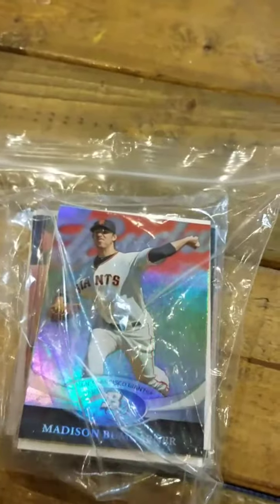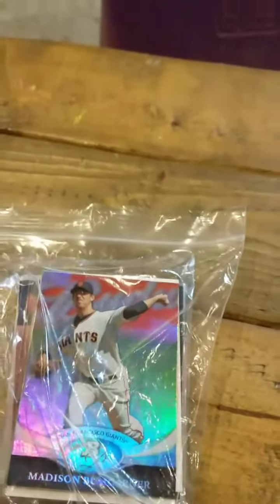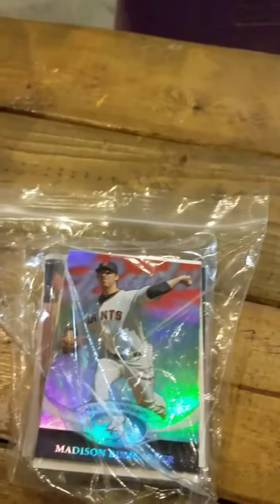In that original video I said I was debating on buying a '99 factory-sealed Topps complete set. I'm glad I didn't because they wanted 60 bucks for it. Looking it up, you can buy an entire factory-sealed set for not much at all.